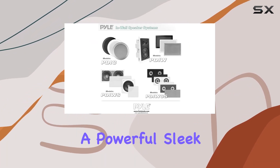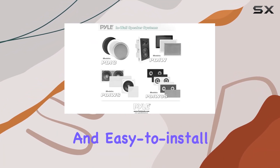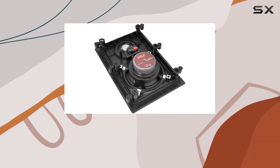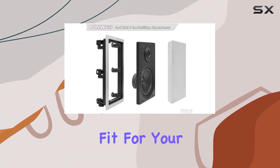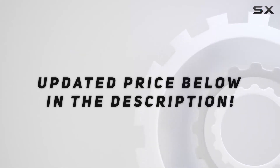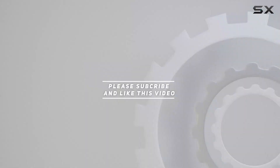In summary, if you're looking for a powerful, sleek, and easy-to-install audio solution, the Pile PDI W65 two-way stereo sound speakers might just be the perfect fit for your needs. Check out the video description for updated pricing, and thank you for watching.